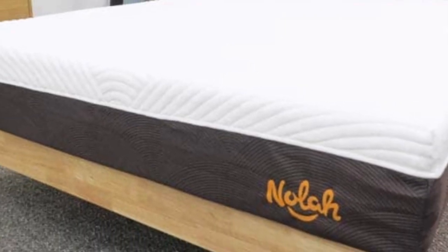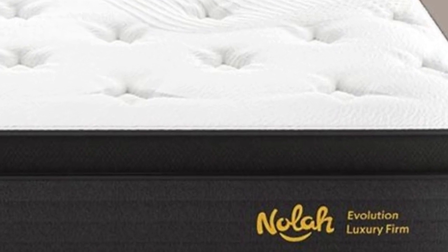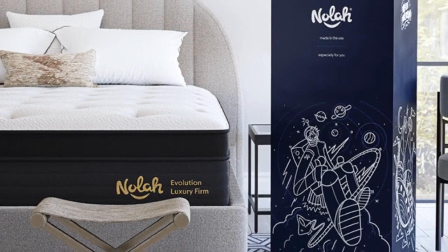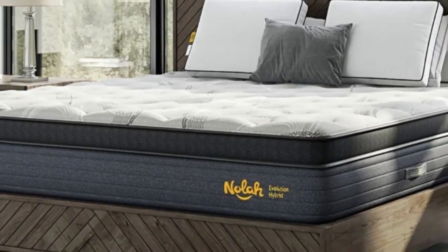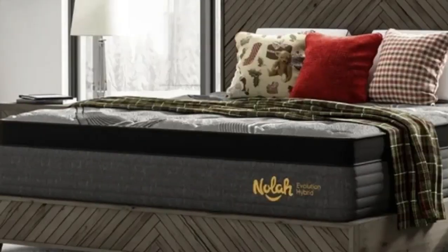Pros: Balanced hybrid design pairs a plush Eurotop with a robust coil system. Three firmness options. Breathable foams and steady internal airflow allow the mattress to sleep very cool. Cons: Returns will incur a $99 transportation fee. Responsive surface may transfer more movement at night.